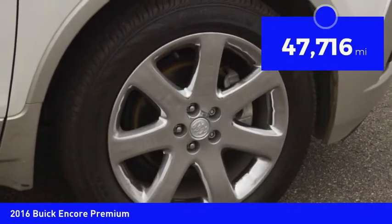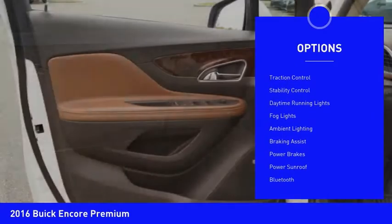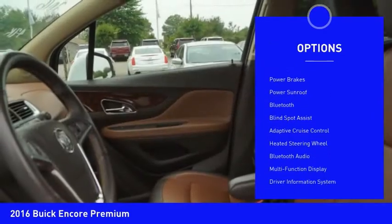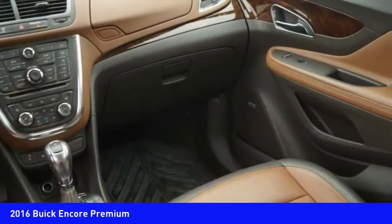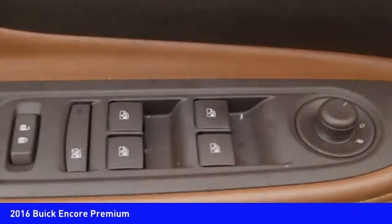This vehicle has less than 50,000 miles. Here are some of this vehicle's great options: remote engine start, roof rails, traction control, stability control, daytime running lights, fog lights, ambient lighting, braking assist, power brakes, and power sunroof. If you like it online, you'll love it in your driveway — take it for a spin today.